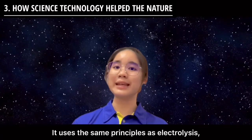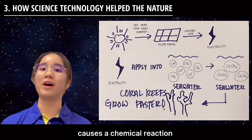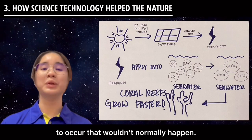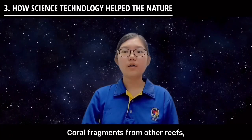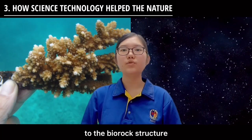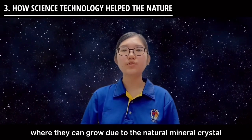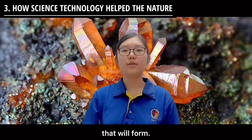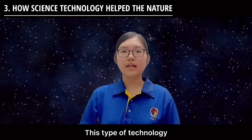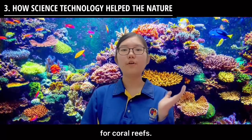It uses the same principles as electrolysis, where the electric current causes a chemical action to occur that wouldn't normally happen. Coral fragments from other reefs can then be translocated to the Biorock structure, where they can grow due to the natural mineral crystals that were formed. This type of technology is being used as a conservation measure for coral reefs.